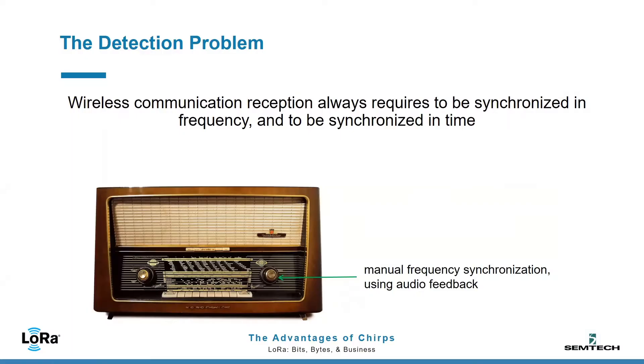Can you give us an example? I'm going to give you an example of detection in the radio space. The detection problem is to answer two questions: when and where. When is when in time, and where is where in frequency you're going to find the signal. So here with the radio, we are finding the frequency by just turning a knob and using our ear to get to the right frequency.